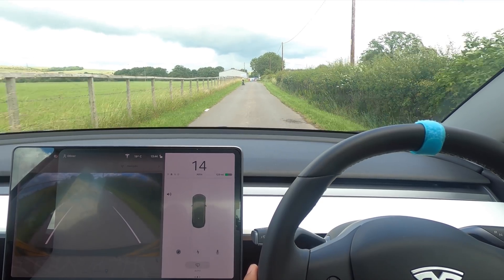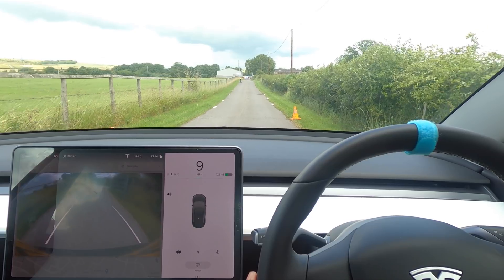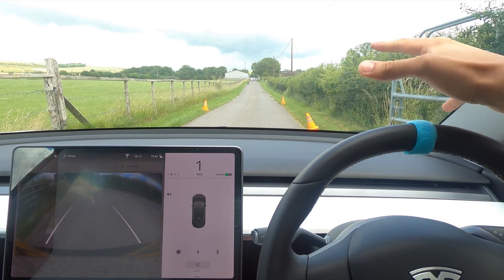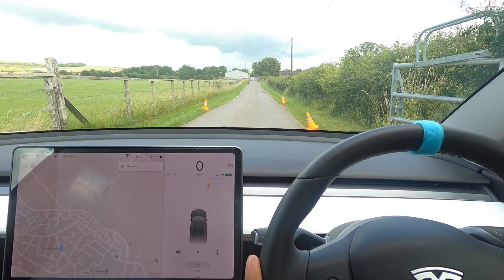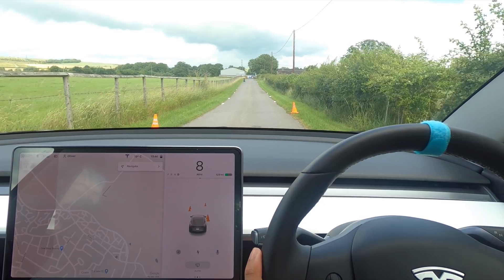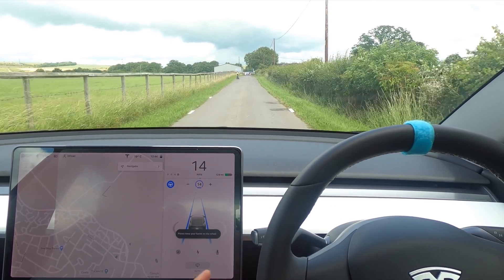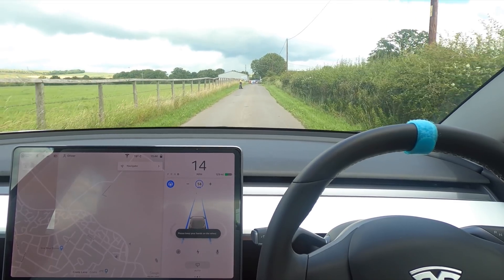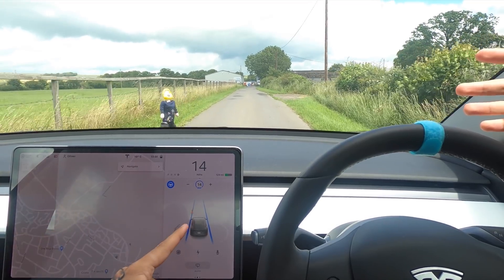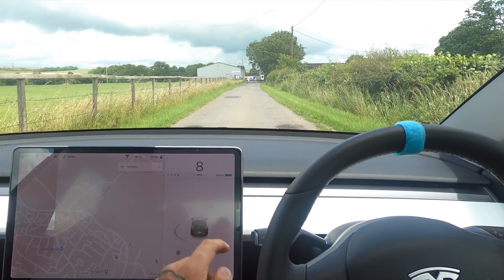We're going to drive down this road several times and put the kid doll in separate areas to see how the car reacts in every scenario. This first one — the car can technically go around it. I'm going to drive at 15 miles an hour to start. Hands are completely off. This is a private road by the way. And it thinks it's a cone — it didn't even show her as a human.